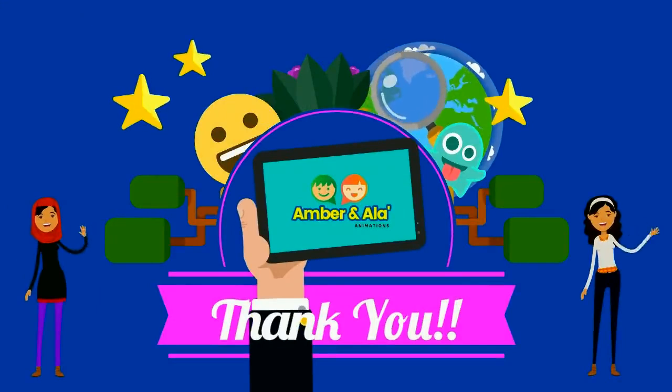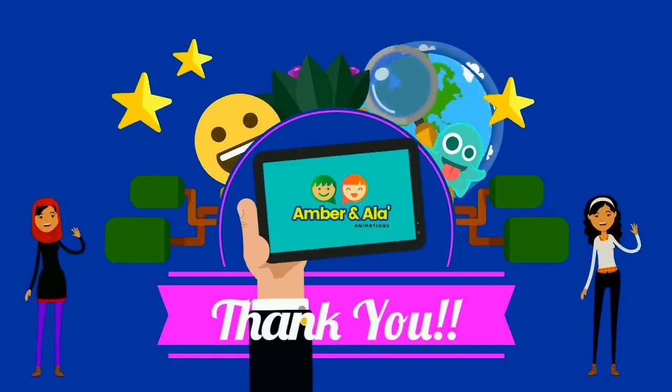To view this video in Arabic, click the link below. Don't forget to subscribe to our channel. Thank you for watching.